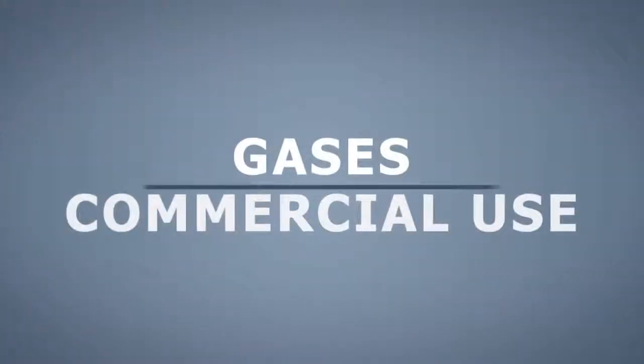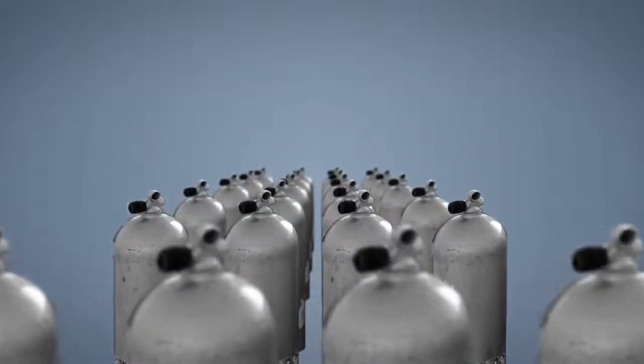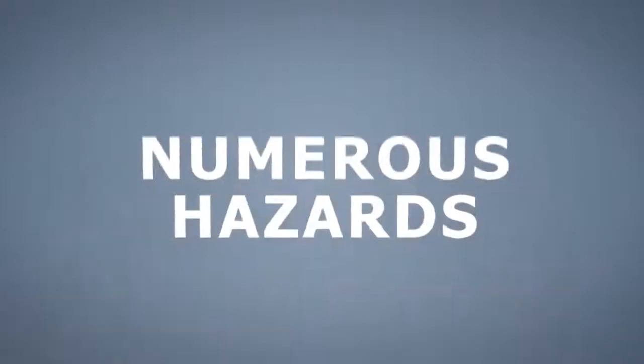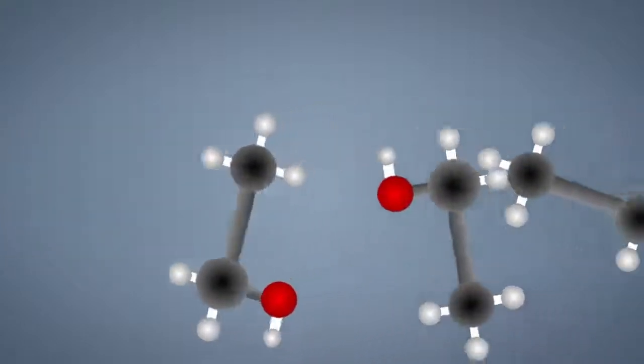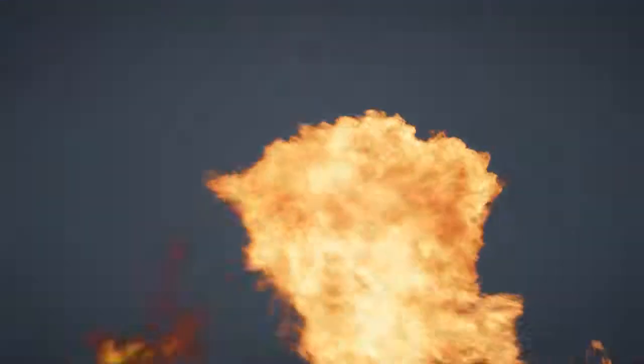Gases for commercial use are commonly stored in compressed gas cylinders that allow for easy movement and storage. While convenient, this method can also pose numerous hazards in the workplace due to the incredibly high pressures and chemical properties of the cylinder's contents. A mishandled cylinder may rupture and explode, exposing personnel and facilities to deadly physical hazards.